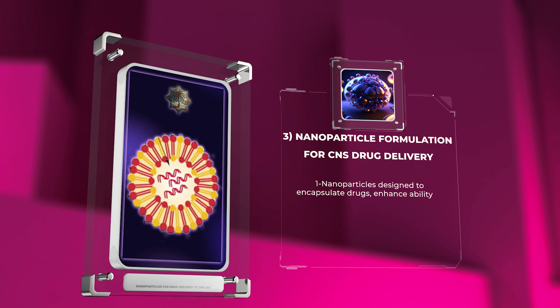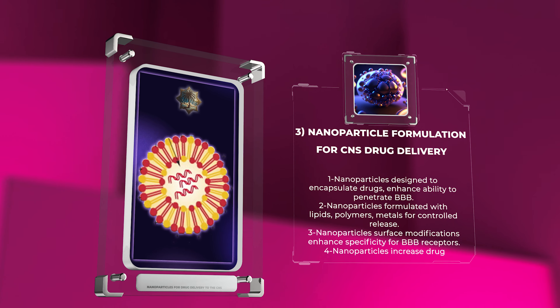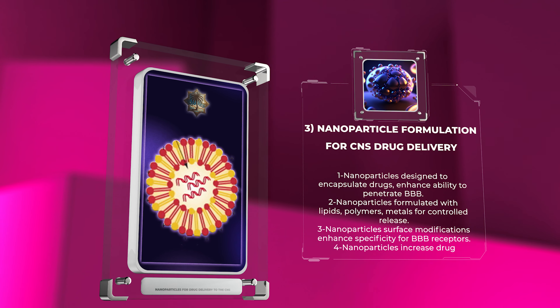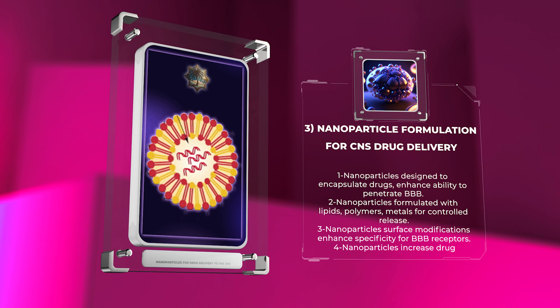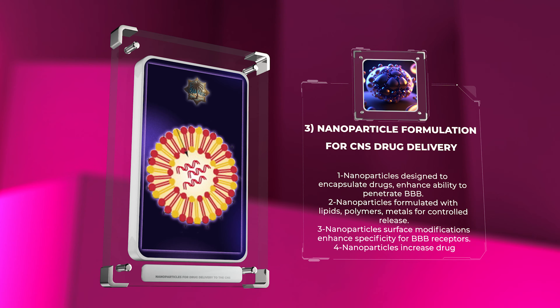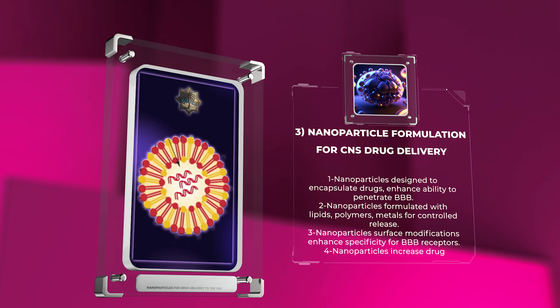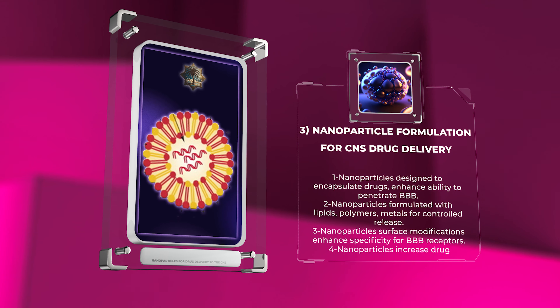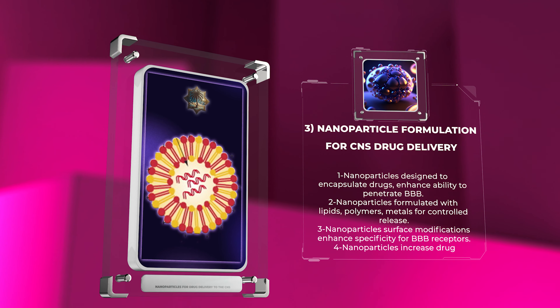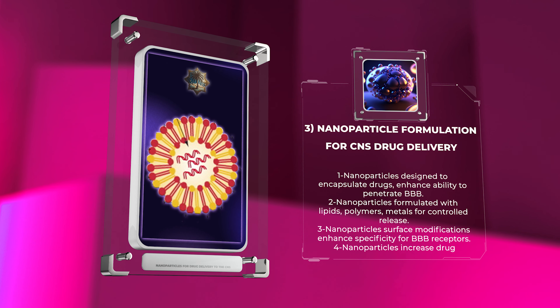To overcome the challenges posed by the BBB, nanoparticles can be designed to encapsulate drugs and possess specific surface properties that enhance their ability to penetrate the barrier. Formulating nanoparticles with materials such as lipids, polymers, or metals allows for controlled release and protection of the encapsulated drug. Additionally, surface modifications with ligands or targeting moieties can enhance their specificity for BBB receptors, facilitating transport across the barrier and increasing drug accumulation within the brain.